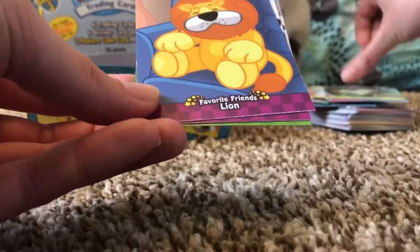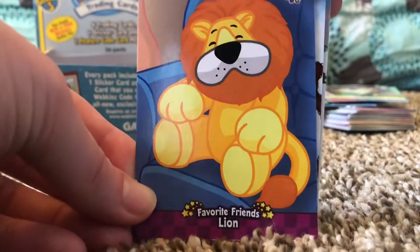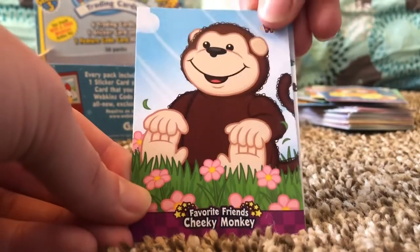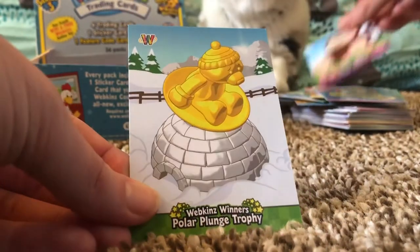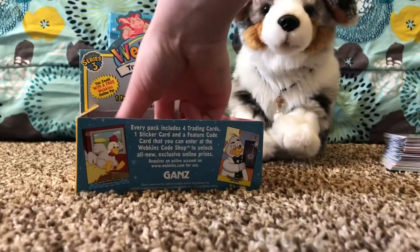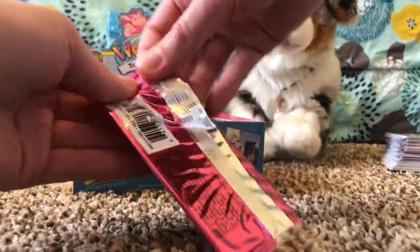Citizens of Kinsville: Dr. Quack. Tie-Dye Frog, Kangaroo sticker, Citizens of Kinsville: Fred Rover, Favorite Friends: Lion, Favorite Friends: Cheeky Monkey, and Webkinz Winners: Polar Plunge Trophy. Okay, next pack!